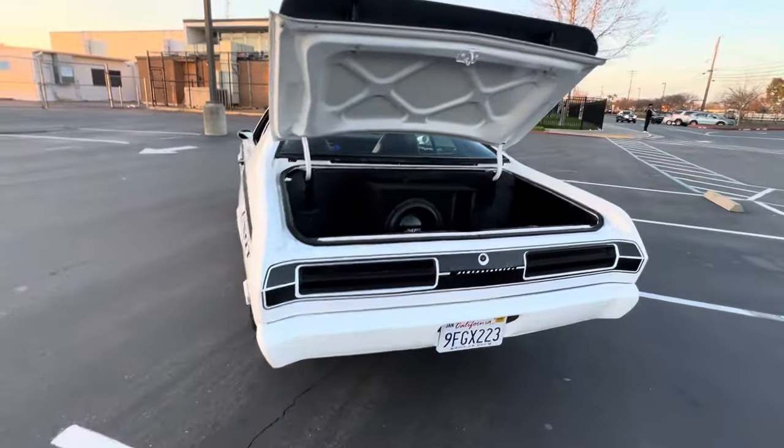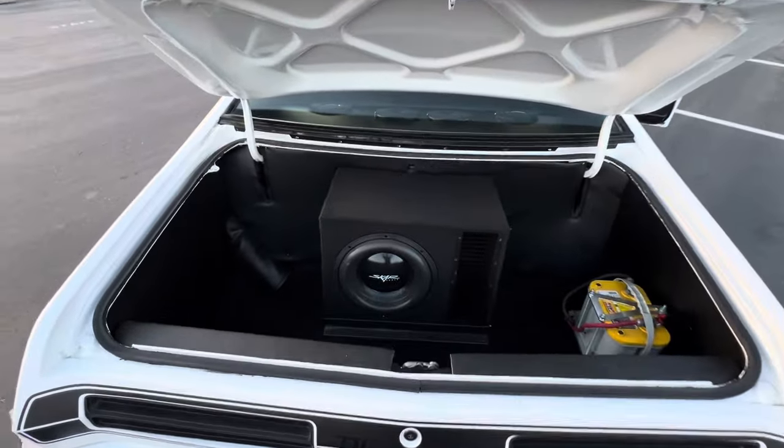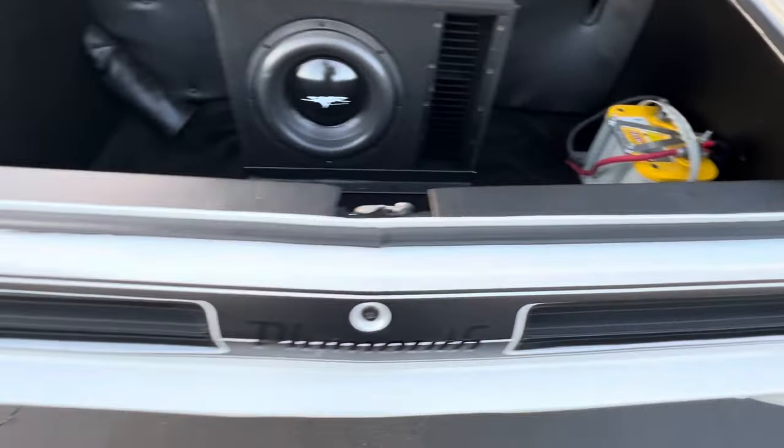This Duster will leave most of them in the dust, that's for sure. Nice clean trunk kit. Jams are clean.